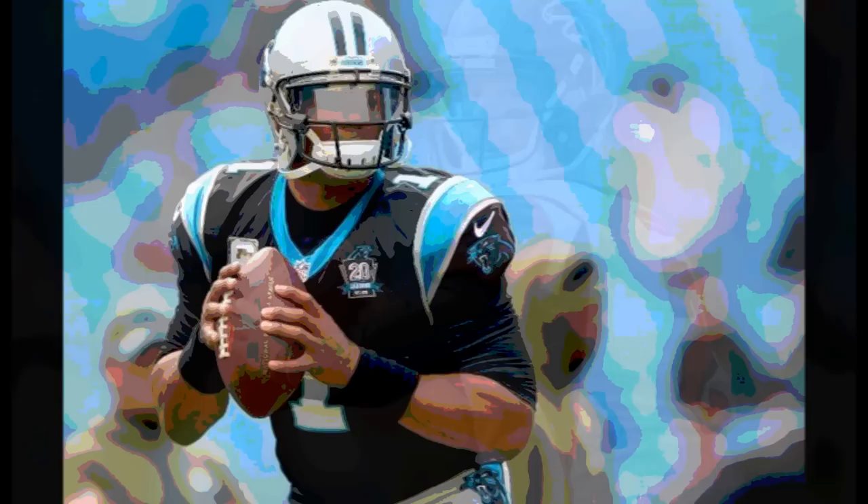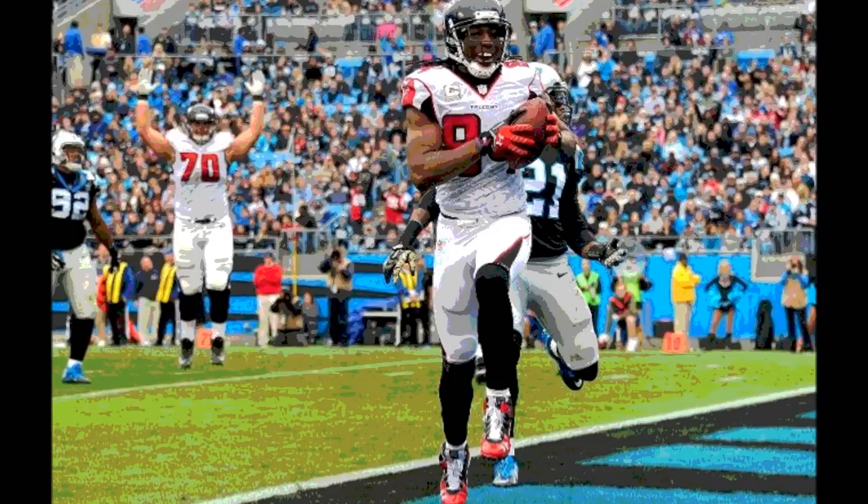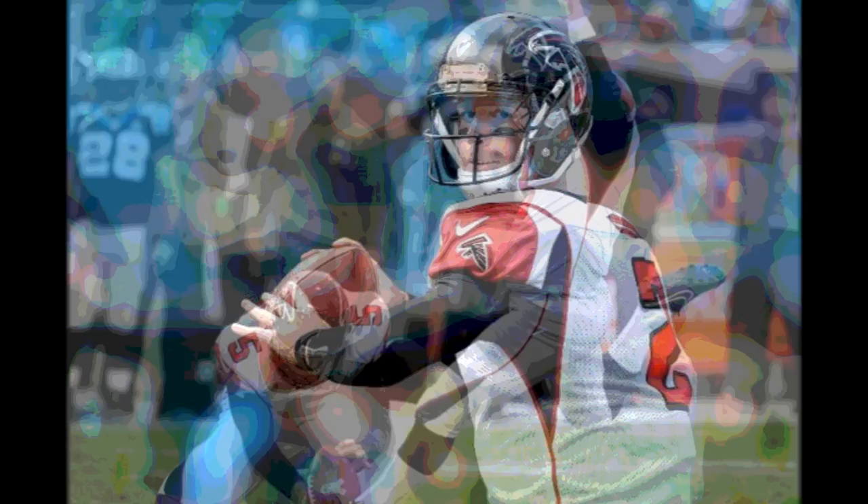The Panthers went three and out and punted to the Falcons, who took over on their own 45 with about 10.5 minutes left in the third. Atlanta drove into Carolina territory. On 3rd and 8 from the 40, Ryan hit Devin Hester on a short pass, and Hester took it 18 yards to the 22. Ryan then hit Tutololo for a 20-yard pass down to the 2-yard line. On 1st and goal, Ryan hit Roddy White for the 2-yard touchdown. It was now 16-3 Falcons, extending their lead to 13 points.